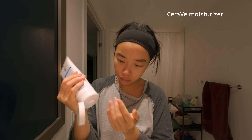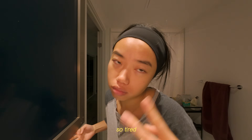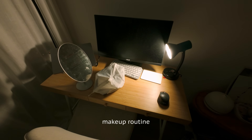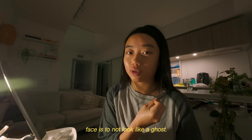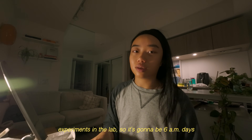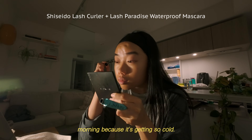I feel so puffy. It's very early in the morning. I'm gonna quickly do my makeup, and the end goal for my face is to not look like a ghost. I wake up at 6am to work on my computer on a very consistent basis, but these coming few days I'm actually gonna be running experiments in the lab, so it's gonna be a 6am day. It's extra difficult in the morning because it's getting so cold — it's like entering fall season.